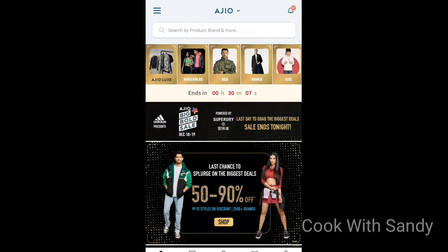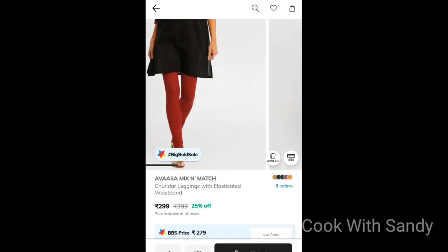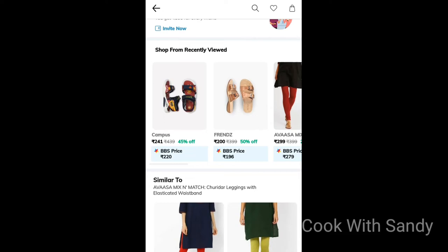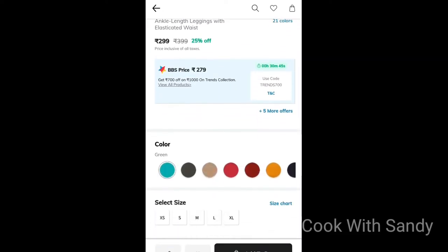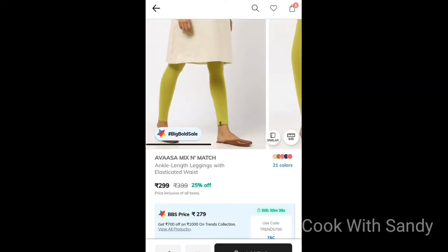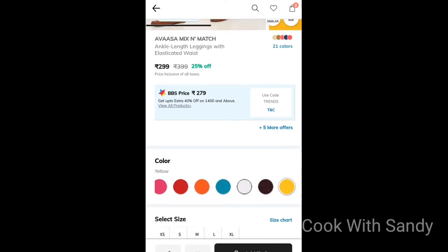Select the app and select the women's option. You will get the leggings. You can choose the gathered leggings. Select the colors, then select size large and add to cart. You will get 8 leggings.